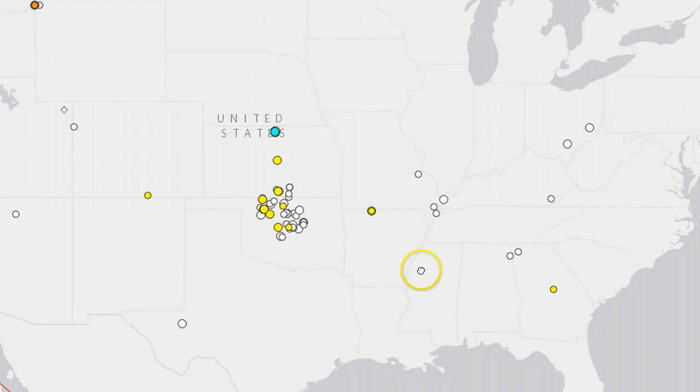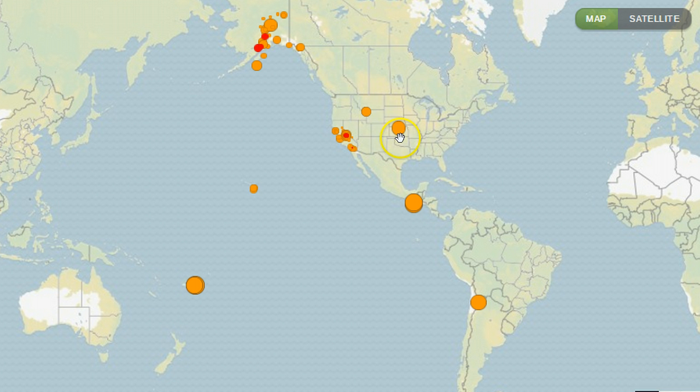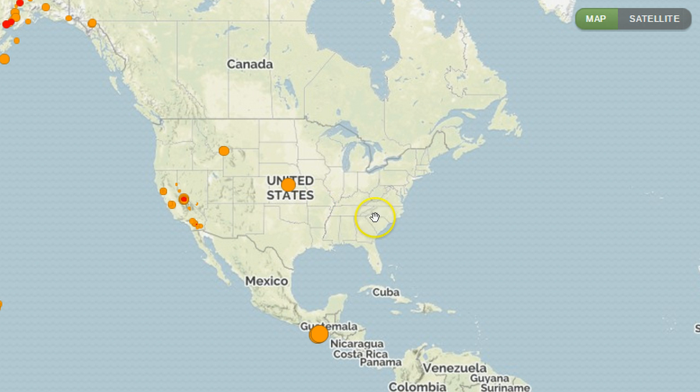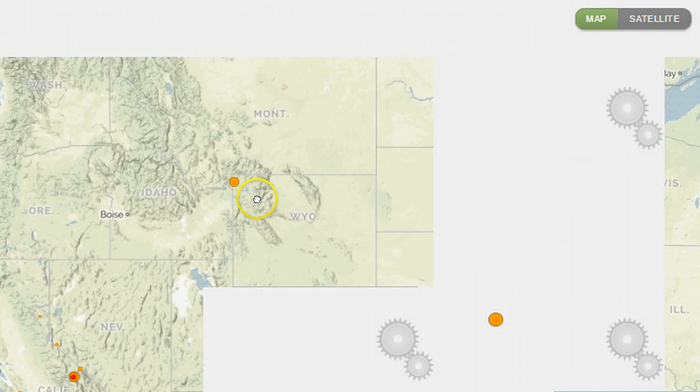Quakes in odd places, yes, and quakes popping up around known overdue fault lines like New Madrid. Just today another shallow quake struck in Yellowstone. Four hours ago Kansas had a 3.9, and just yesterday there was a pretty big quake there. We're starting to see a shift — a couple days ago you could see a line almost around the old craton plate where these quakes were hitting.